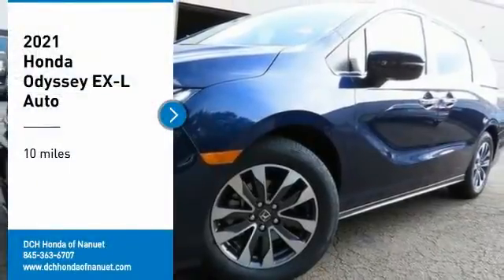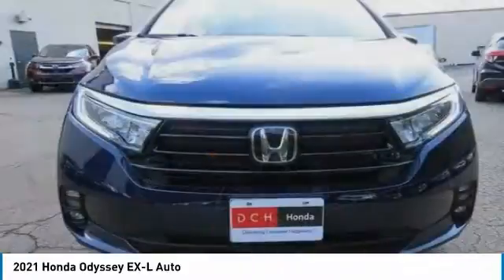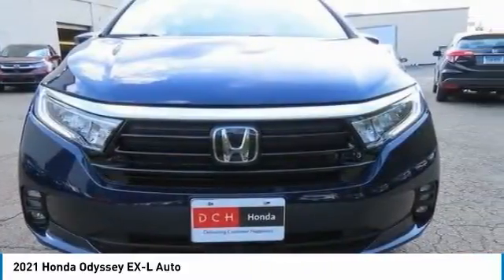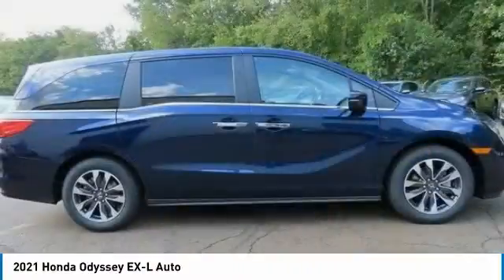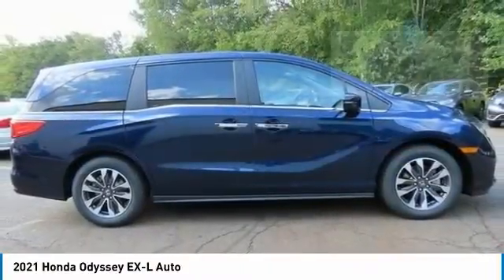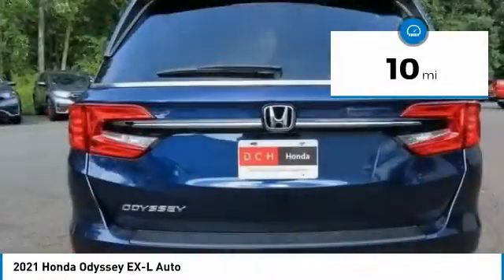Come test drive the 2021 Honda Odyssey. The Honda Odyssey is a showcase of distinguished style, captivating technology, and advanced safety features — a must for all families. This vehicle has less than 100 miles.